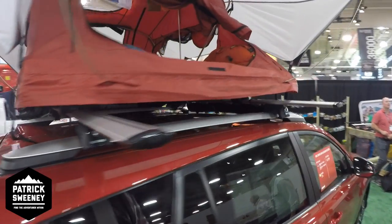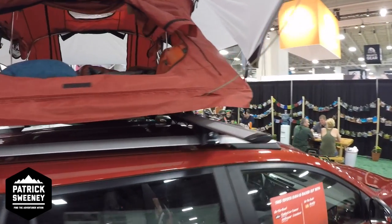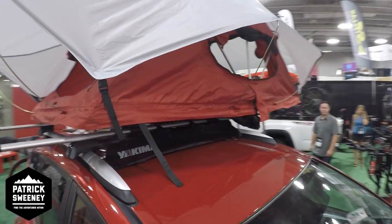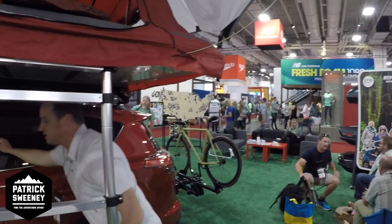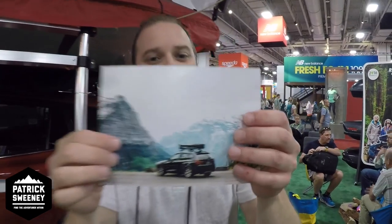We've got two sizes — this is a three-person, and we've also got a two-person. Super easy to take up and down. It scopes on to the top and folds up in a really small size. It's available in Q1 2017. The three-person is $1,349 retail and the two-person is $999 retail.